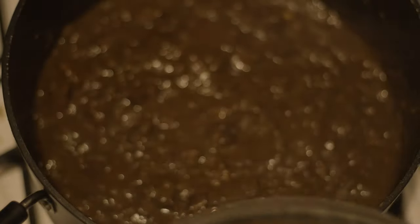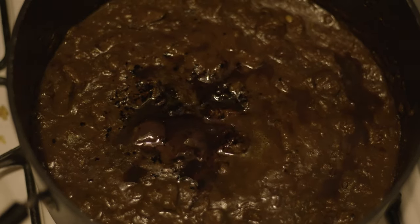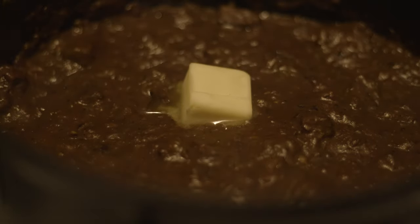Add the red wine, stock, and bay leaf and bring to a boil. Turn the heat down and leave on a gentle simmer with the lid on for 90 minutes to two hours until the beef is tender and falling apart. Once ready, add the coffee grounds, chocolate, yogurt, honey, and Worcestershire sauce and simmer with the lid off for 15 minutes. Take off the heat, remove the bay leaf, and stir in the butter. Season with salt and pepper to taste.